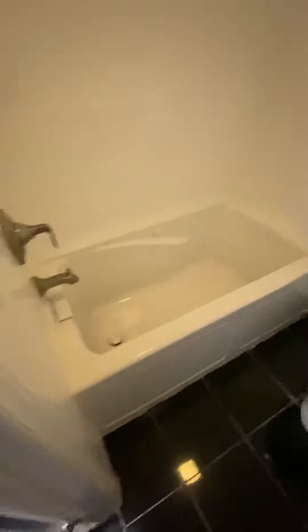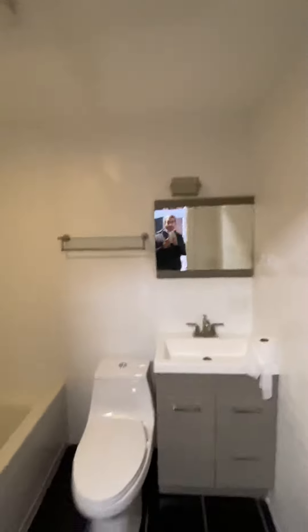Jacuzzi tub and everything's new. There's no mold, no dirt, very clean.